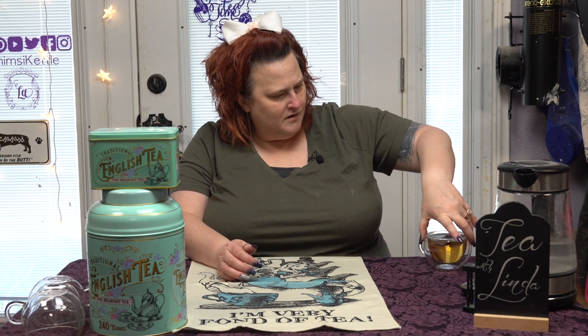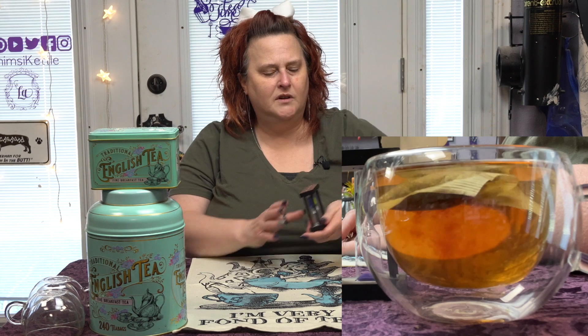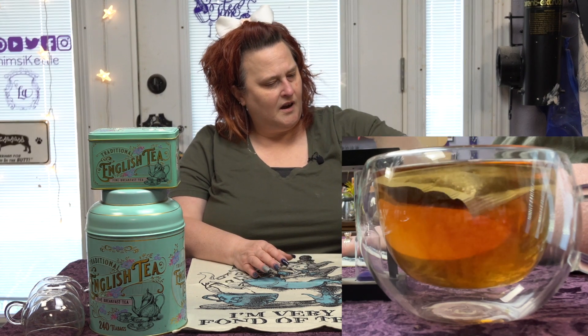Hey Siri, set a timer for three and a half minutes. Three minutes and 30 seconds — counting down. All right, we will put our tea bag here. The wording on the back of the small tin is also on the back of the big tin — instead of being landscape orientation, it's portrait.